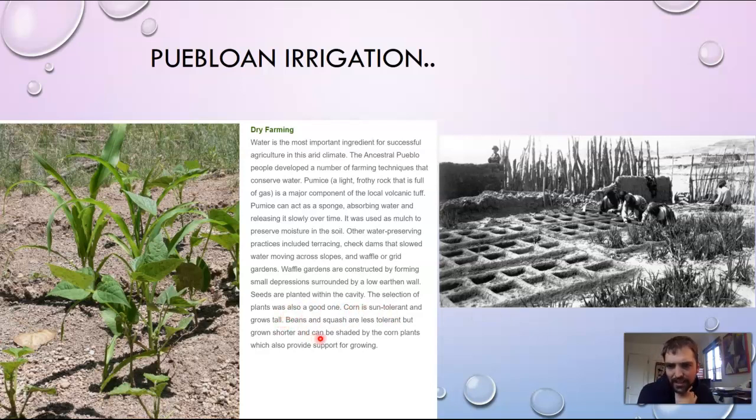The selection of plants is also important. Corn is sun tolerant and grows tall; beans and squash are less sun tolerant but grow shorter and can be shaded by the corn plants. That's another reason why the Three Sisters are the ancient crop of North America — they help each other conserve water and keep the ground shaded.